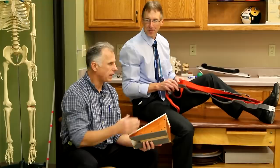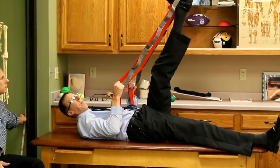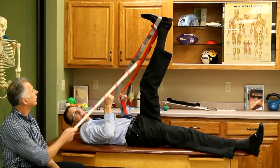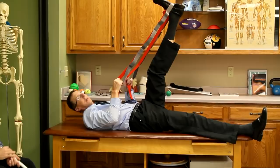Next is the hamstring stretch. Same thing - you can do it with a towel or a belt, or the yoga strap. What's nice is you can push down and then relax, push down and then relax. Keeping the knee straight is critical - if you bend the knee it takes the hamstring out of the stretch and you don't get as effective a stretch.